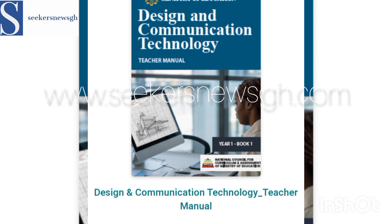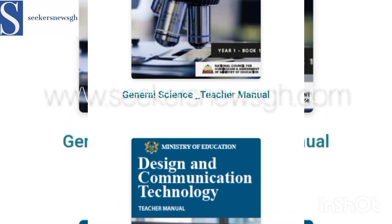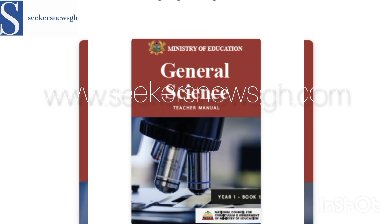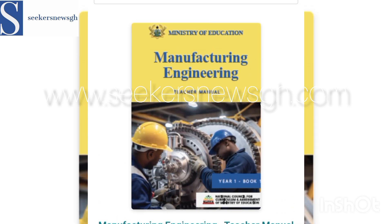So this is Arts — the distinctions have been made in our previous video, so kindly go there and check. Then we have General Science. In the new books we have Integrated Science, but this one is General Science. Then Manufacturing Engineering — we have Engineering itself and we have Manufacturing Engineering.